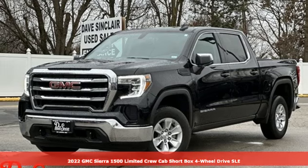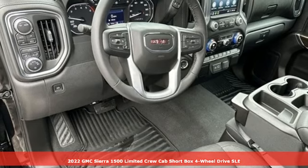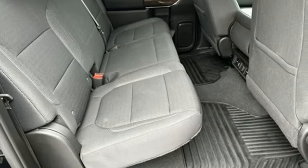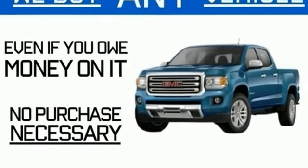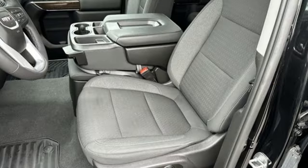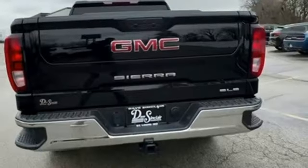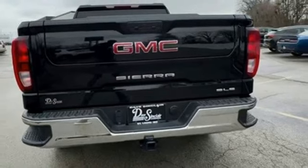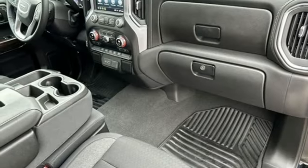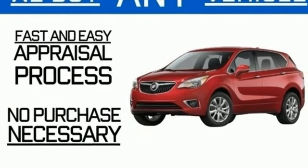It's a 2022 GMC Sierra 1500 Limited. Comfort, convenience, power, and performance — for most trucks these are ideals, but for this truck it's an undeniable reality. It comes with great features you'll love: automatic transmission, four-wheel drive, engine auto stop-start, trailer hitch receiver, streaming audio, wi-fi hotspot, dual zone climate control, aluminum wheels, and electronic shift on the fly.